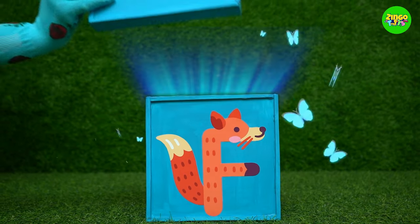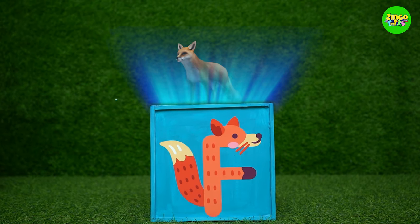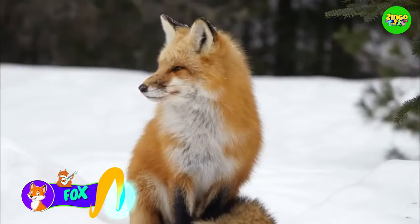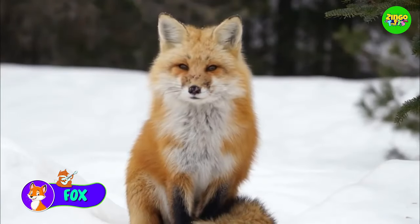It's an F! F for fox! Wow! It's so lovely!